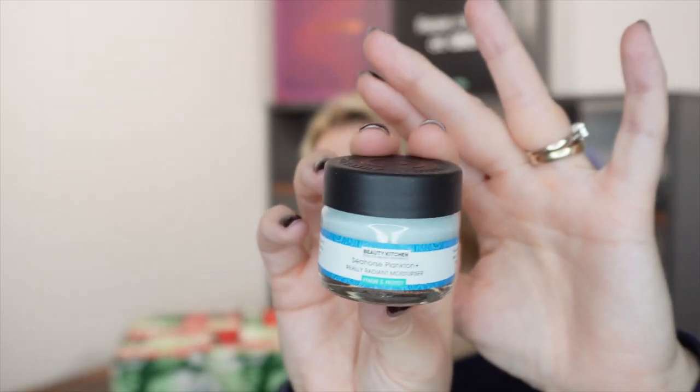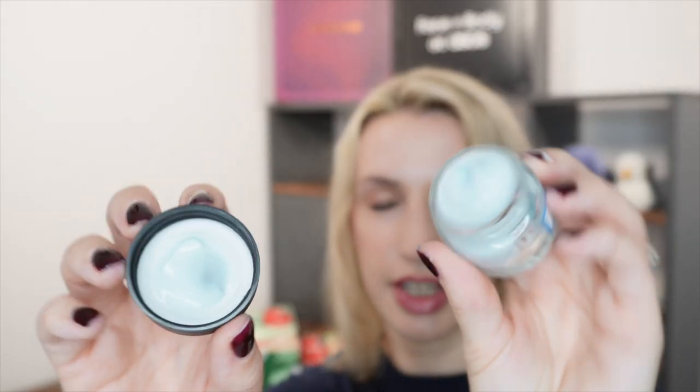Day number 16 and it's a little one. Today we have got a little moisturizer from Beauty Kitchen. It's a seahorse plankton really radiant moisturizer to renew and protect. Use daily in the AM for firmer, smoother, hydrated skin. Freshly made in the UK by Beauty Kitchen. It's blue with a nice zesty freshness to it. This is a 17ml, which I think might be a travel size because the full size I think is 60ml.